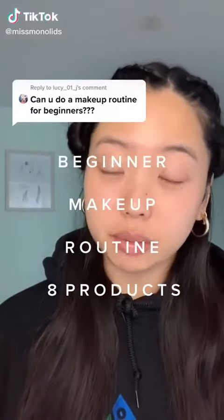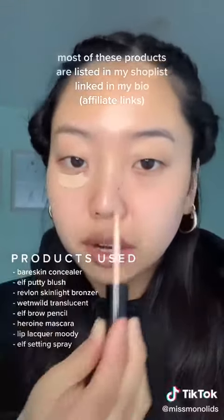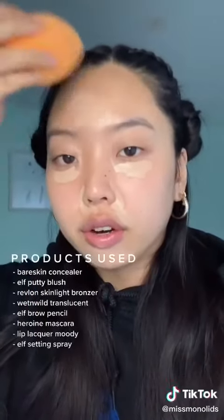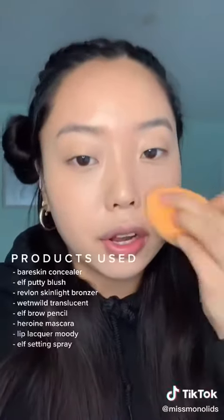To make it even simpler, I'll only use eight products. Taking my Bare Skin by Bare Minerals concealer and just concealing the places I want to cover, using my Real Techniques brush to blend it out. I'm also using a concealer that matches my skin shade. My skin looks really nice in this camera and in this lighting, so don't be fooled — it doesn't look like this in real life.